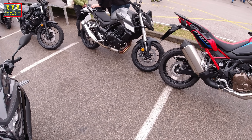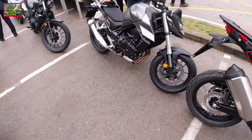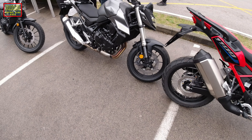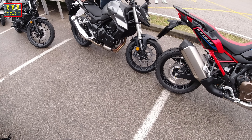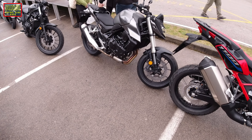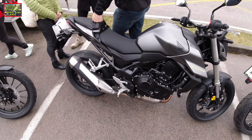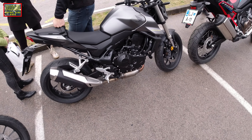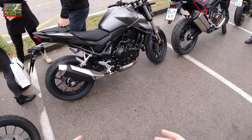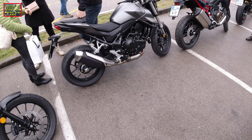Hi guys, welcome to the channel. Here it is — Honda Hornet 2023, the latest model. This model was really a kind of revolution when it was announced because for the first time Honda introduced a two-cylinder engine on this one.